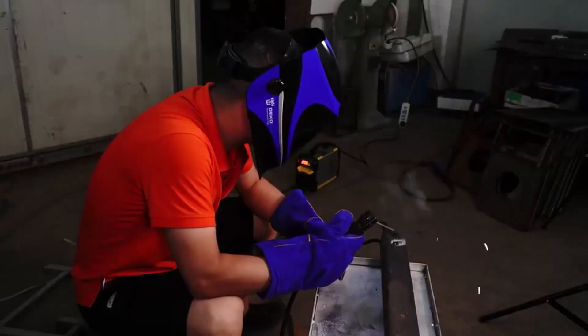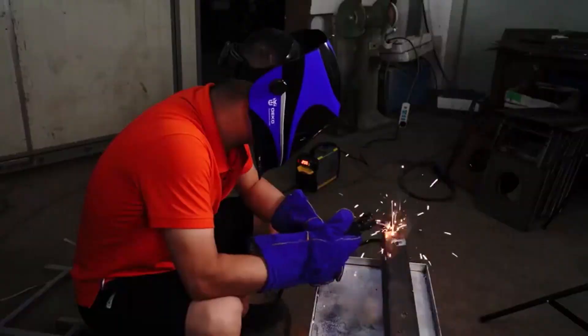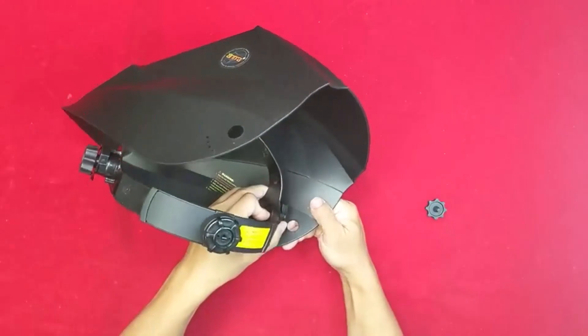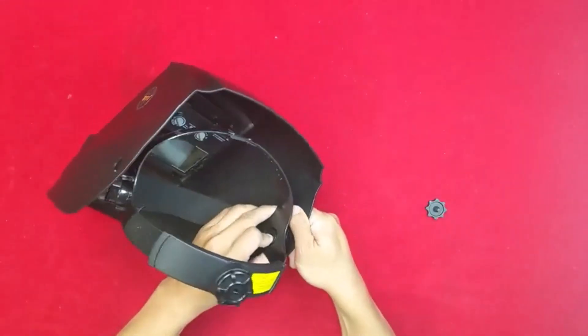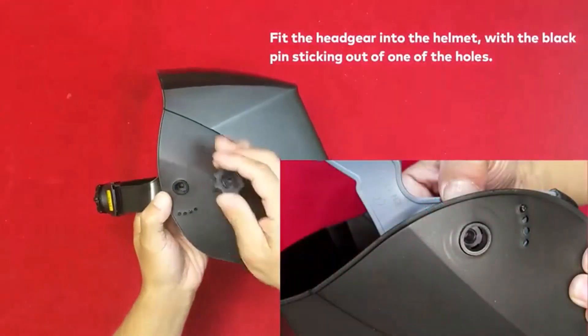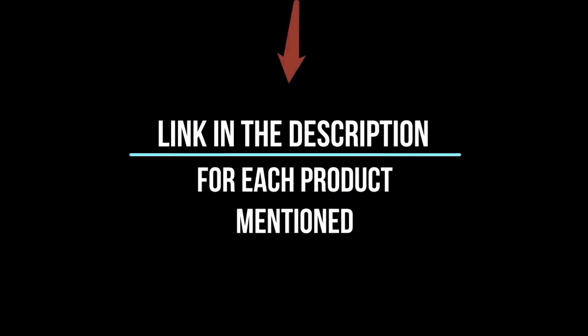There are many products available to choose from when it comes to welding helmets, each with different characteristics, benefits, and prices. To help you make an informed decision, I did extensive research, read tons of reviews, and compiled a list of the best welding helmets from reputable brands. I found these products very helpful for people like you. If you want to know about the price and more information, be sure to check my description. So without any further delay, let's jump into the video.